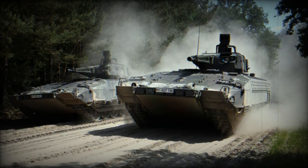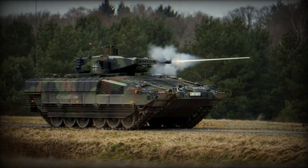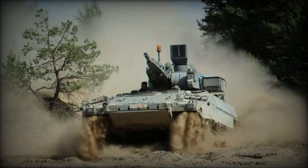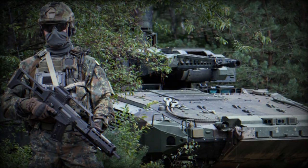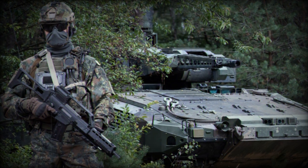In terms of specifications, the German IFV weighs 31,450kg at protection level A and 40,700kg at protection level C. It can achieve a top speed of 70 km/h and has a range of 650km, offering both speed and endurance. The vehicle accommodates a crew of three and can transport an additional six soldiers. Its dimensions are 7.33m in length, 3.43m in width, and 3.05m in height.